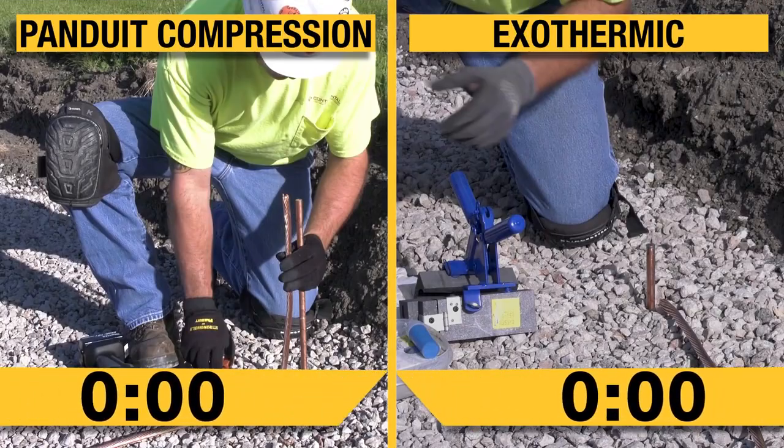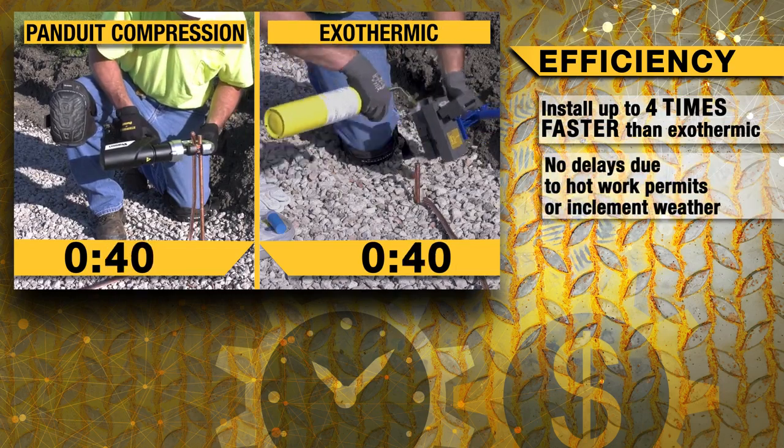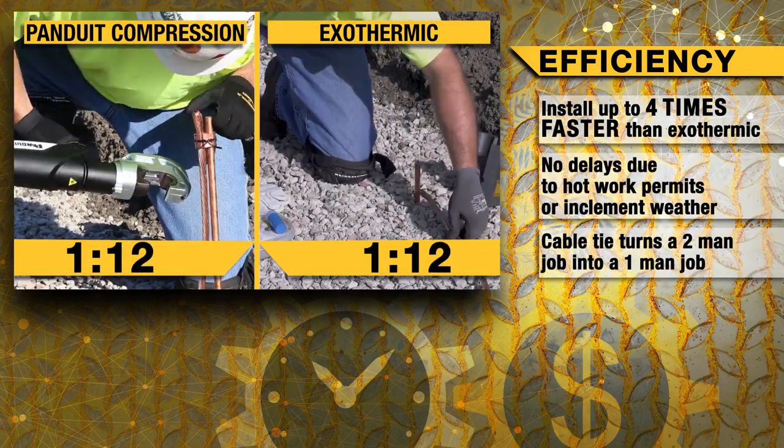Our compression system efficiency does not end here. Panduit's compression splices install up to four times faster than exothermic. The unique connector design allows for the use of a cable tie to secure the connection before crimping.